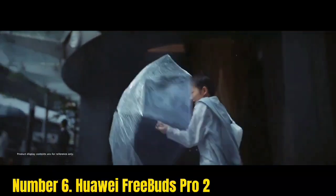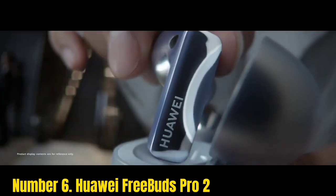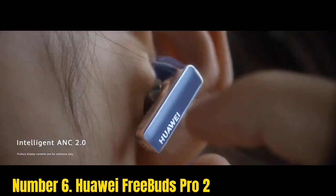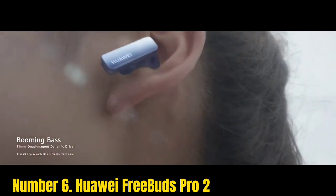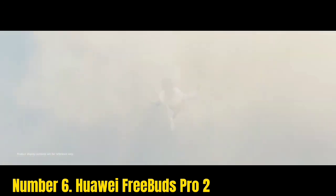Number 6: Huawei FreeBuds Pro 2. While they offer well-balanced audio packing plenty of detail, the FreeBuds Pro 2's big selling point is their excellent noise cancellation. The dynamic mode automatically adjusts the ANC based on the level of external sound, with the highest strength delivering some of the best attenuation we've seen from buds in this price range.